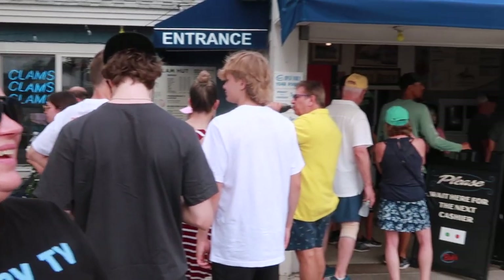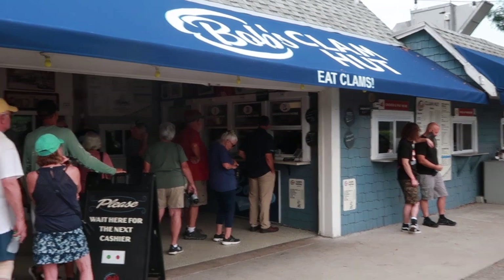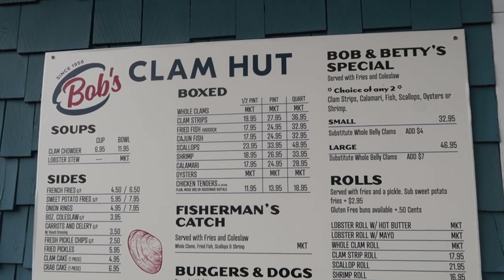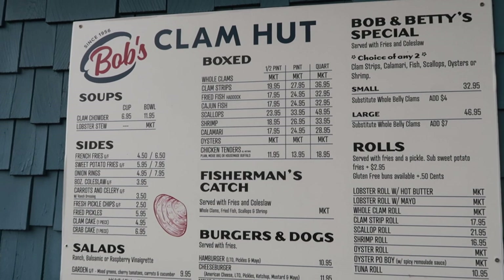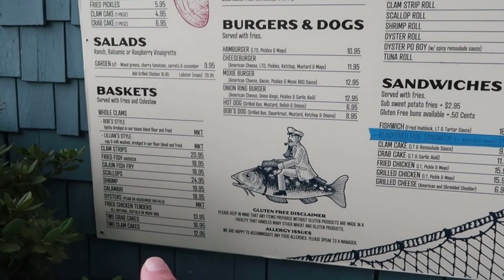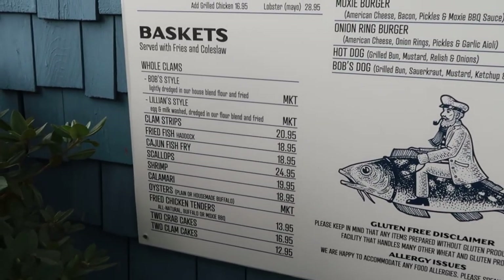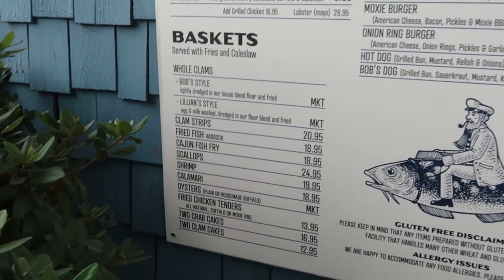You order at the window, they give you a number, and you wait for your food to be ready. Here's a look at the Bob's Clam Hut menu — a lot of stuff does say market price on it. The lobster rolls were like $28. Today we're going to get some baskets — I got the two crab cake basket which comes with fries and coleslaw, and Erin got the shrimp roll.